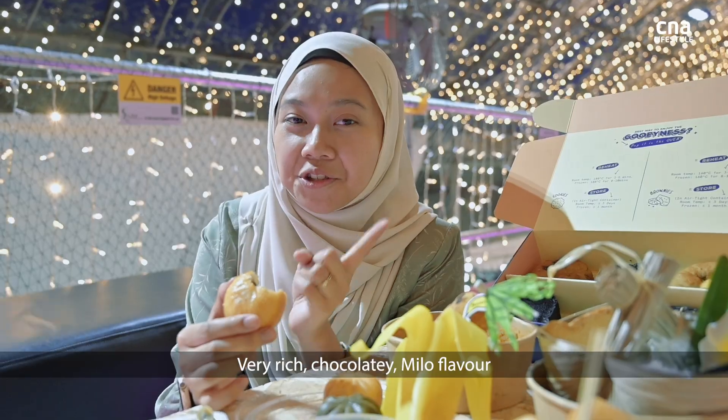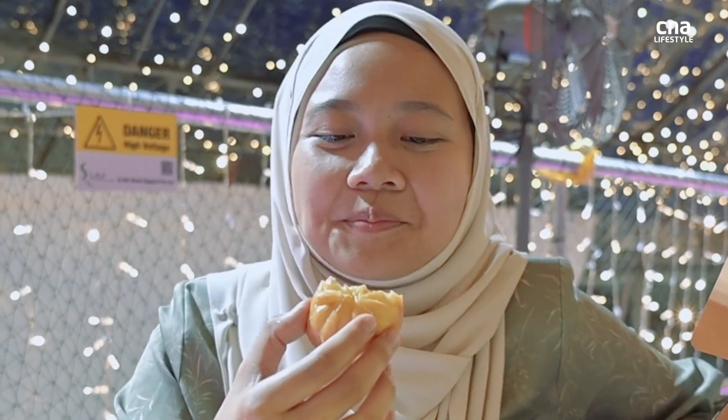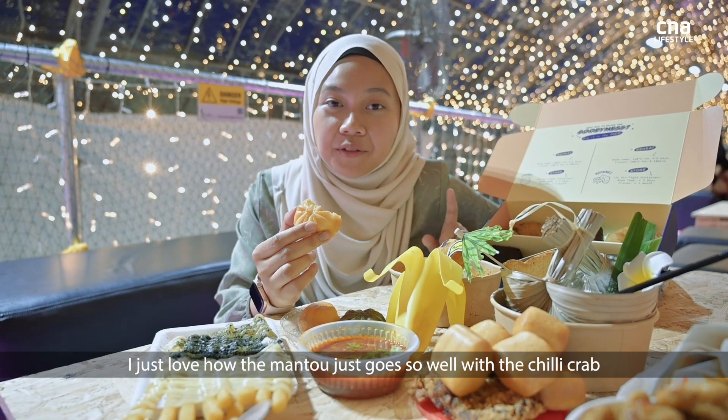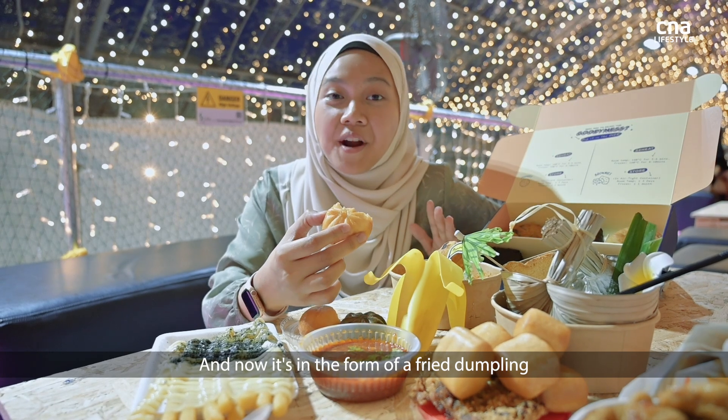Very rich, chocolatey, Milo-y flavour. I just love how the manto goes so well with chilli crab, and now it's in the form of a fried dumpling.